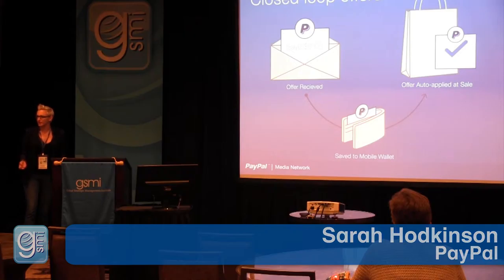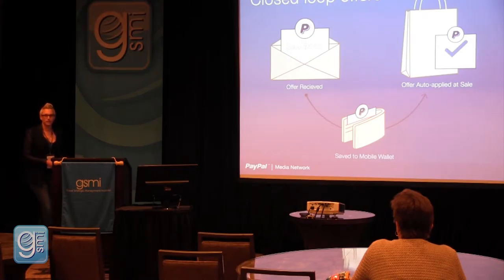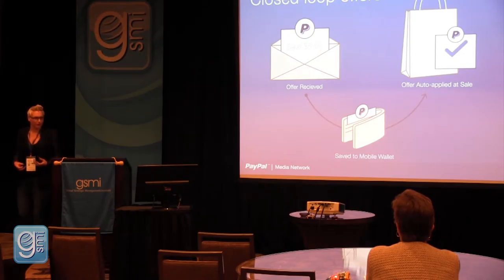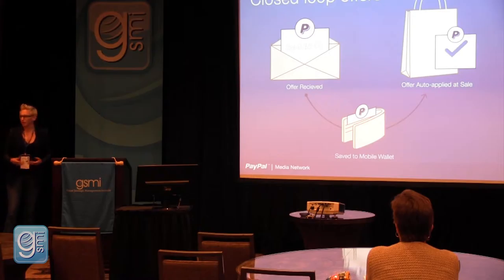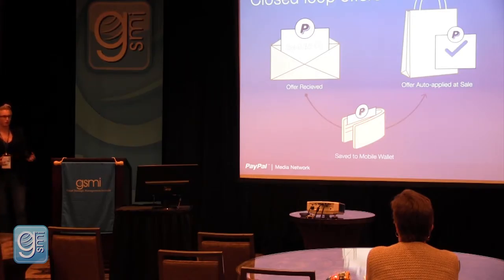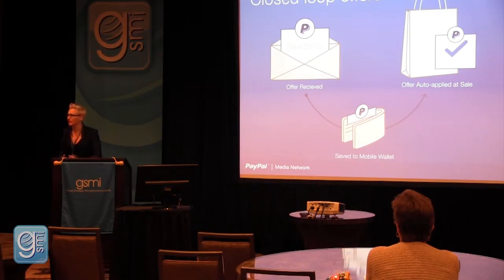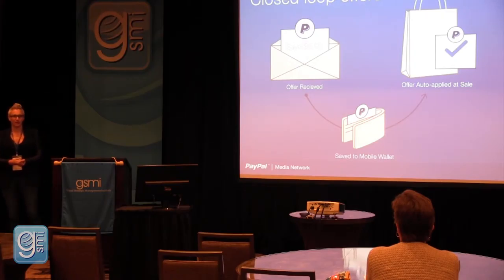We create a custom audience to deliver that segment based on the merchant's objectives — whether they're looking to acquire new customers or increase frequency and spend of existing customers. We'll work with you to create that segment and then deliver that offer through a variety of channels: email, the wallet, online advertising, and mobile. Once the consumer saves the offer into their PayPal account, it's automatically redeemed at the point of sale when they transact with PayPal.